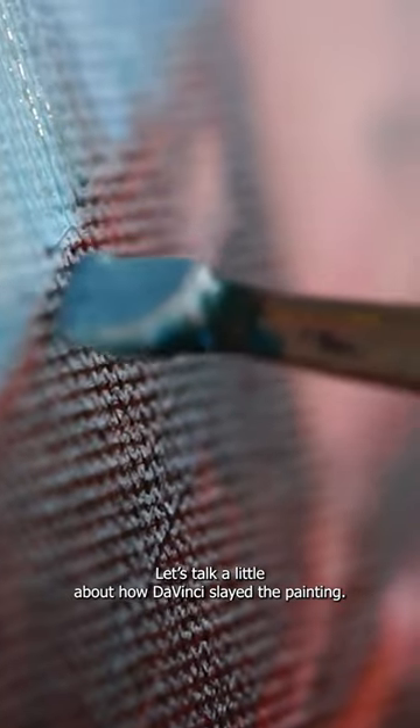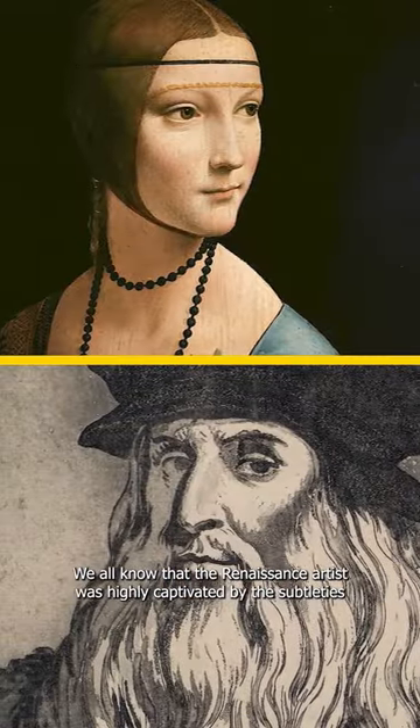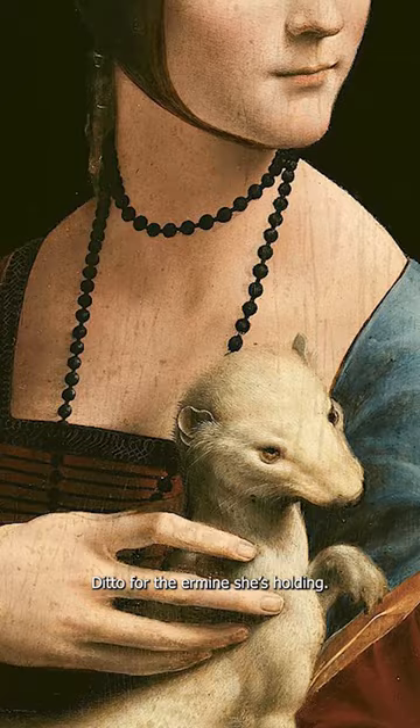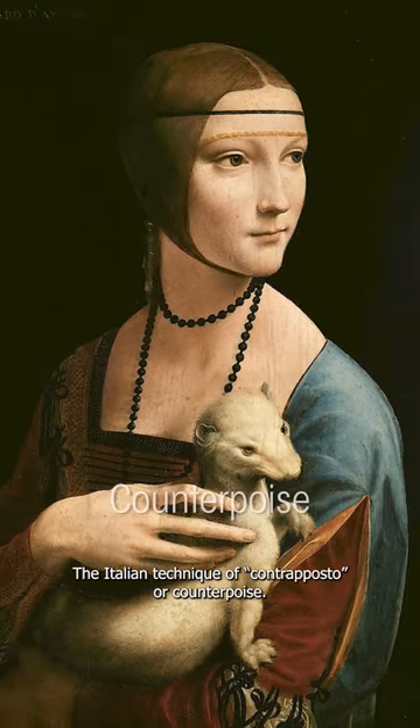Let's talk about how da Vinci slayed the painting. We all know that the Renaissance artist was highly captivated by the subtleties of movement. In the innovative three-quarter profile, Cecilia is turning right but looking to the left — ditto for the ermine she's holding — the Italian technique of contrapposto, or counterpoise.